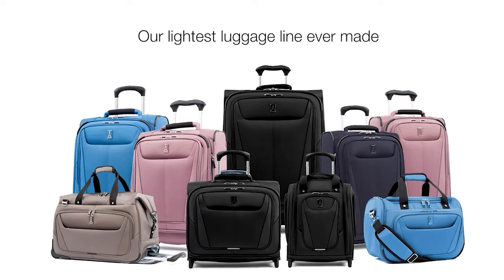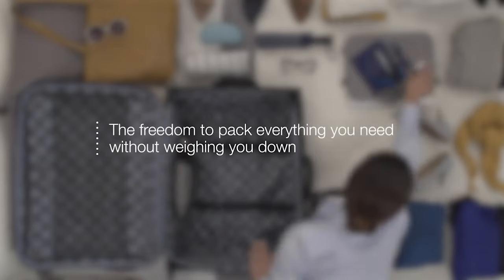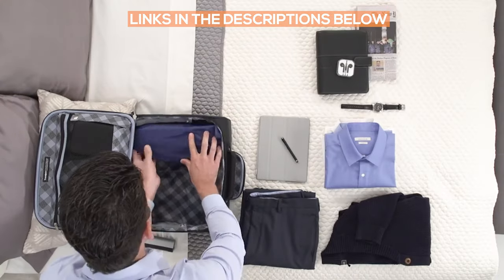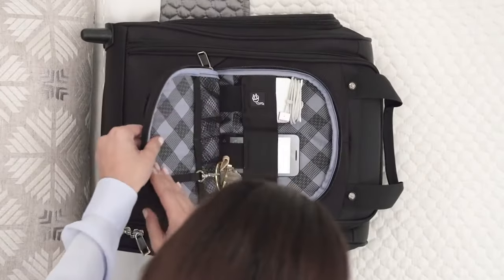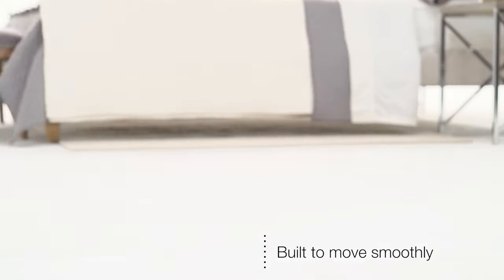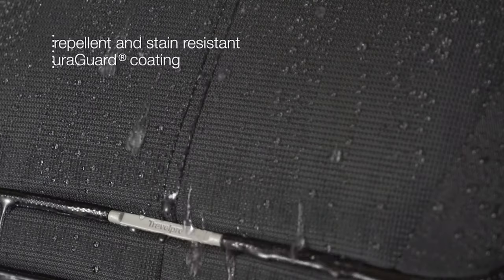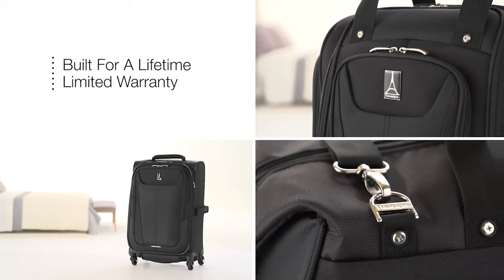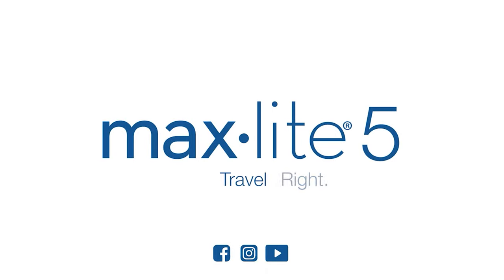First up is the Travelpro Maxlite 5 Expandable Luggage. One of the best features is that it's expandable, giving you a couple of extra inches of space when needed. It has an easy-grip side handle, rolls smoothly, has a luggage ID holder, and two spacious front pockets. Inside there's a mesh pocket, two straps, a side pocket, and a secret pocket for valuable documents. It has a flexible shell offering solid impact protection and durability, as well as TSA locks.